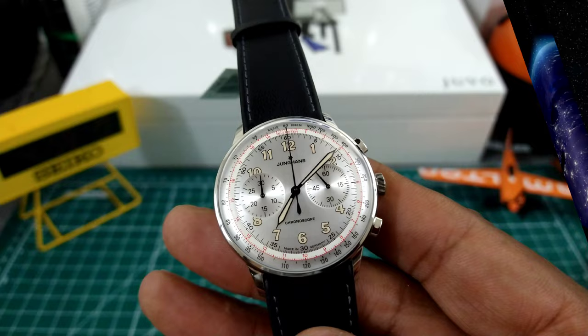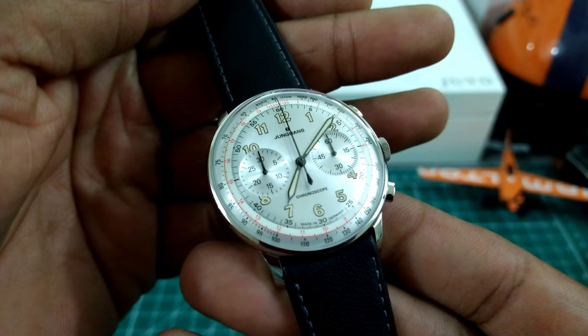Welcome to another episode of Watch Once Over. My name is Big E. Today we're going to be looking at this beautiful Youngin's Meister Telemeter.